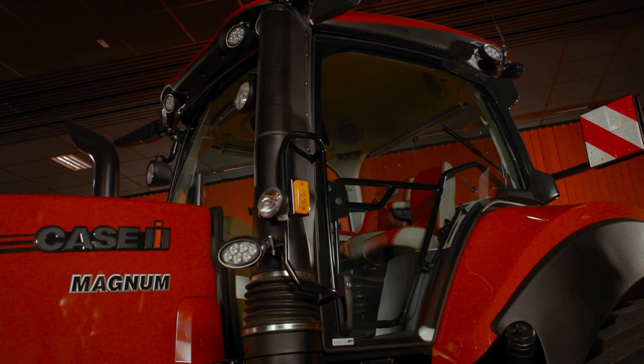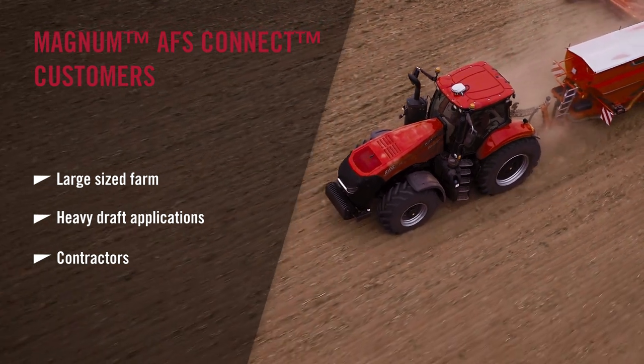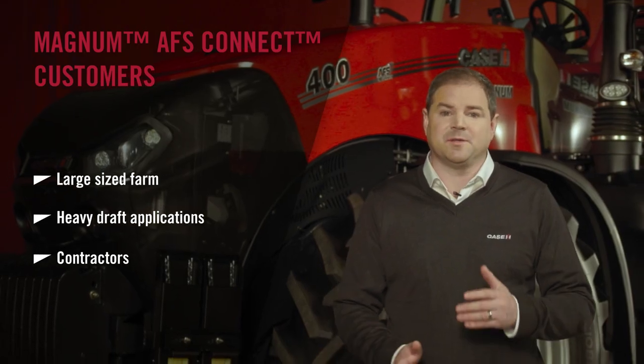Hello everyone, I'm Ross Macdonald, iHorsepower Tractor Product Specialist for Case IH. Today I am very pleased to be introducing you to our Magnum and Magnum Road Track range. The particular model I have with me today is the Magnum Road Track 400 AFS Connect. When we think of Magnum, we think of a dependable workhorse, typically found on larger sized farms where heavy draft applications such as ploughing, subsoiling and heavy tillage are commonplace. With much larger seeders, planters, sprayers and tankers on the market nowadays, the Magnum also makes an ideal tractor to partner with.